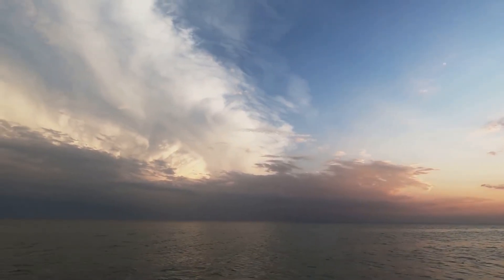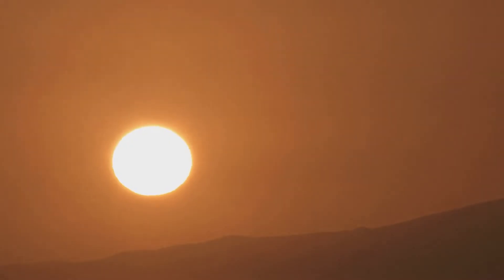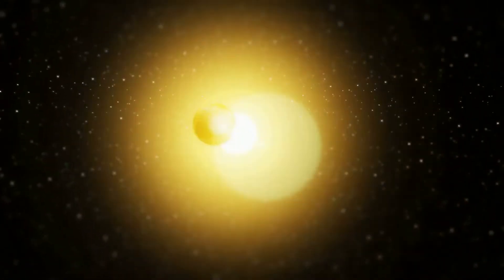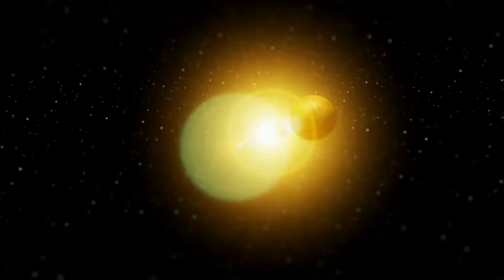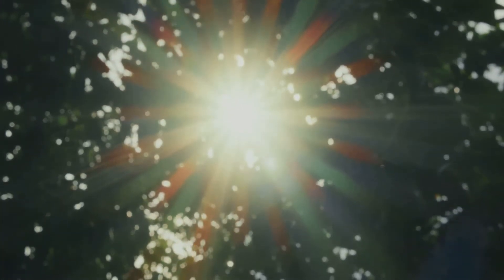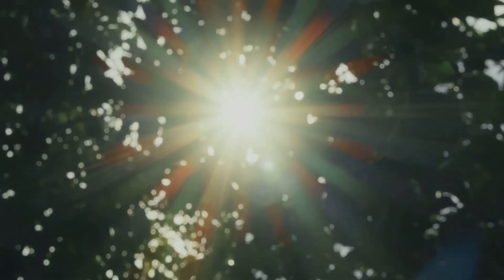Our star, our future. As we conclude our journey to the heart of our star, we're left with a profound sense of awe and gratitude. The sun — a celestial giant that has graced our skies for billions of years — is far more than just a bright light in the sky. It's the lifeblood of our planet, the engine that drives our climate, the source of energy that sustains all life on Earth.